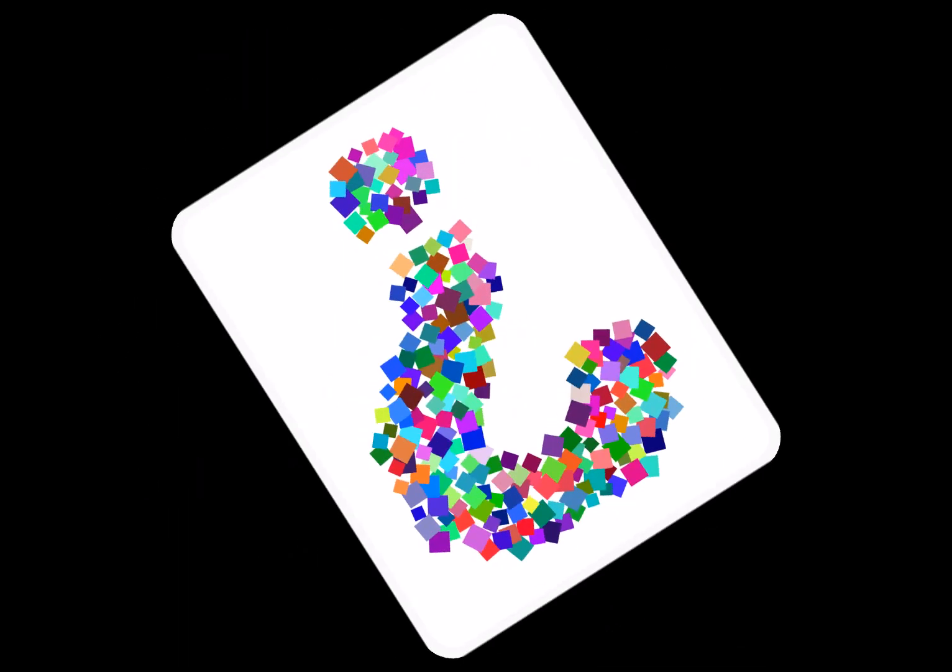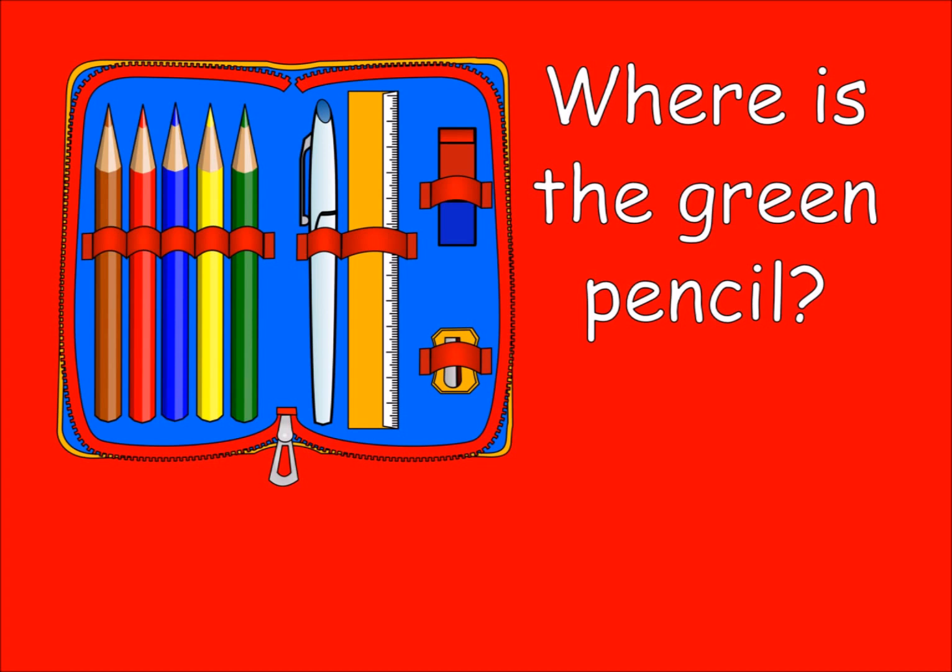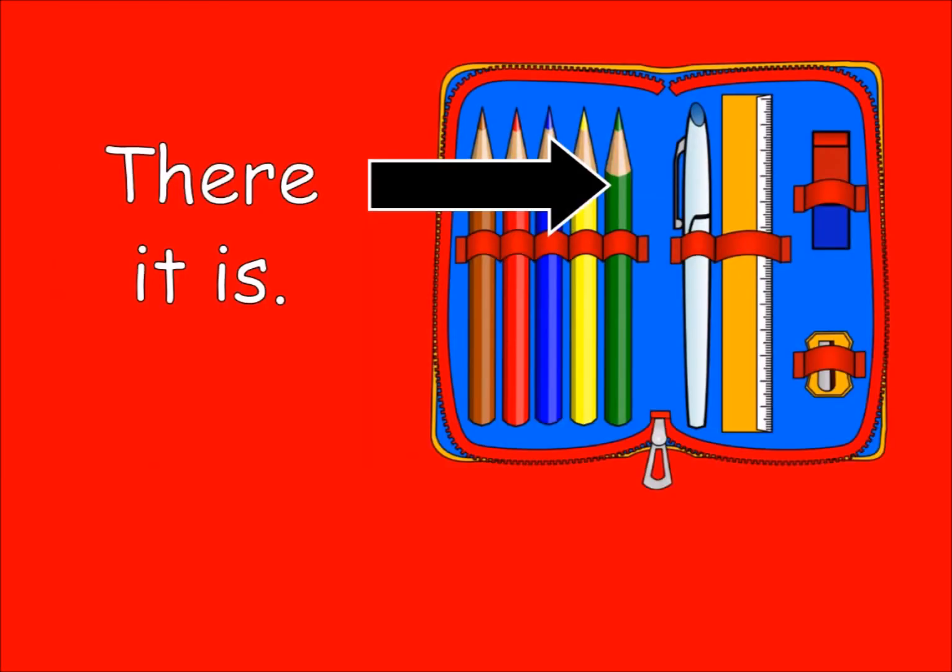Question time. Where is the green pencil? There it is.